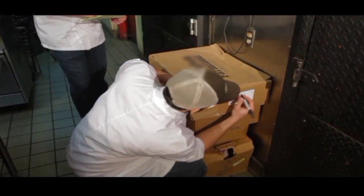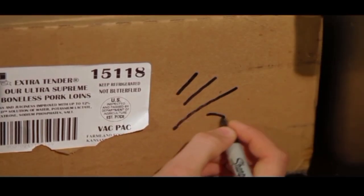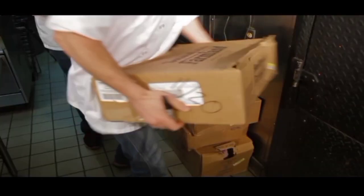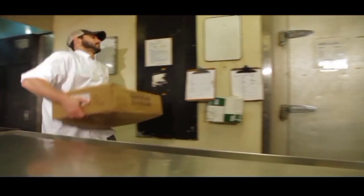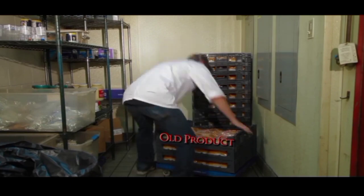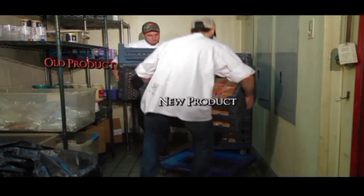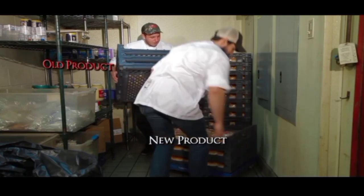Use a permanent marker to label inventory with the food name and date received. Remember the rule FIFO — First In, First Out — and avoid cross-contamination in your storage areas. Older product must be used before newer product. This is called First In, First Out, easily remembered by the acronym FIFO.